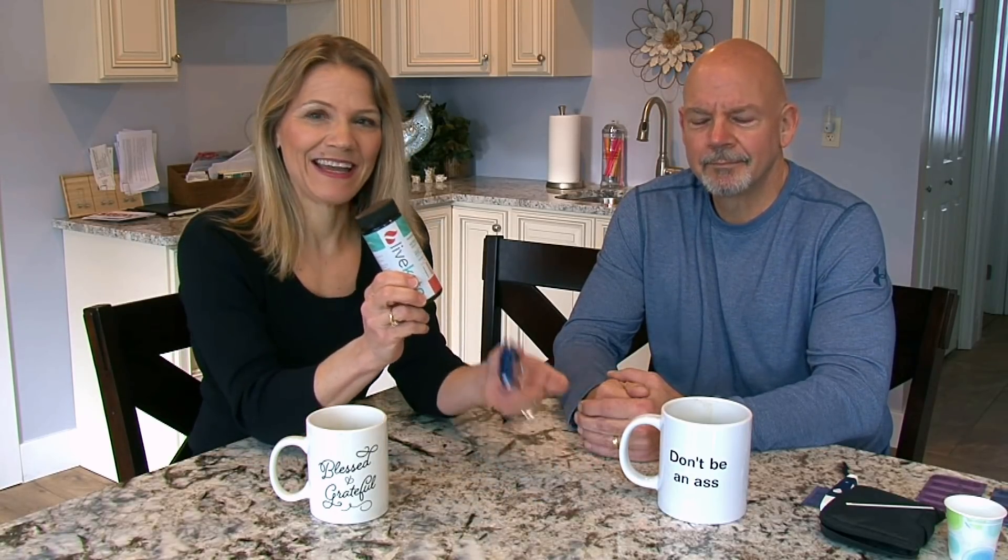If you are following a ketogenic diet, you want to make sure that your body is producing ketones. In this video, we will show you how to do that using ketone urine strips and also a ketone blood meter.